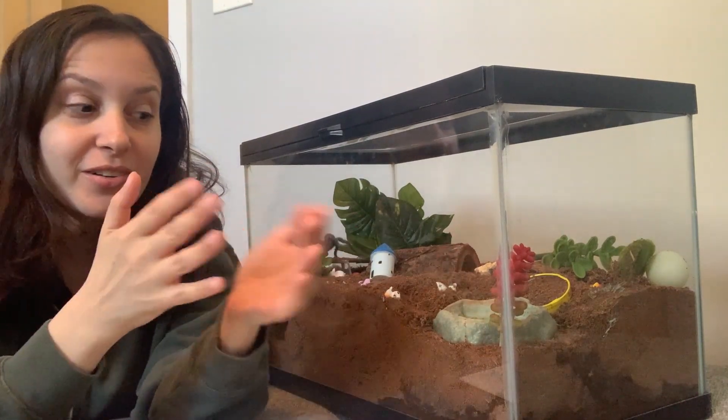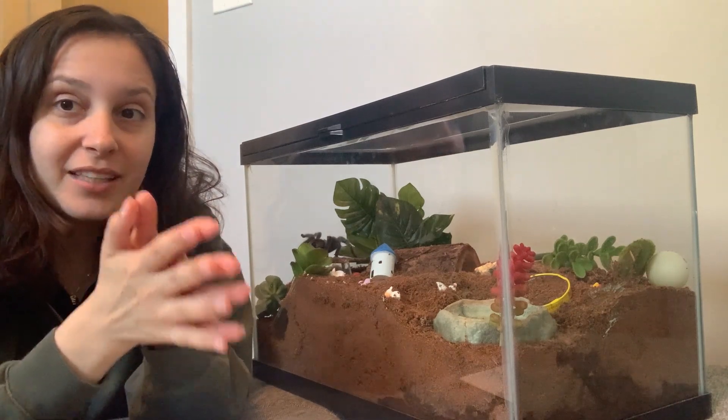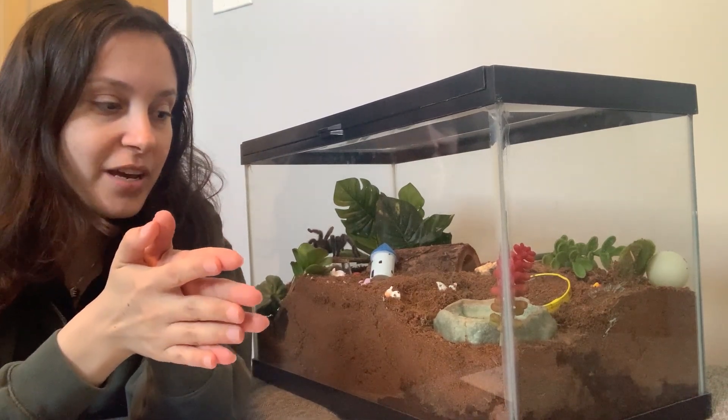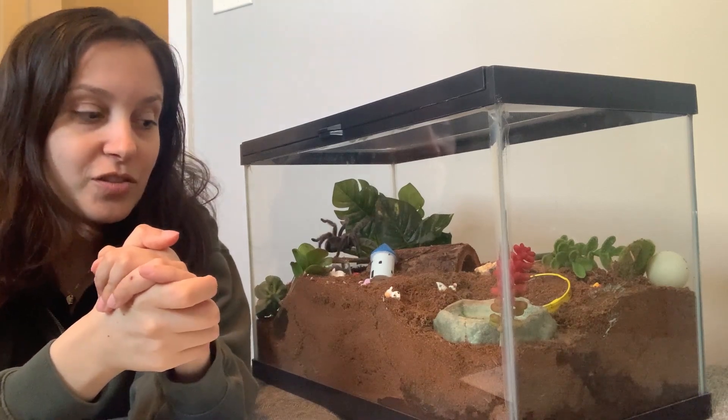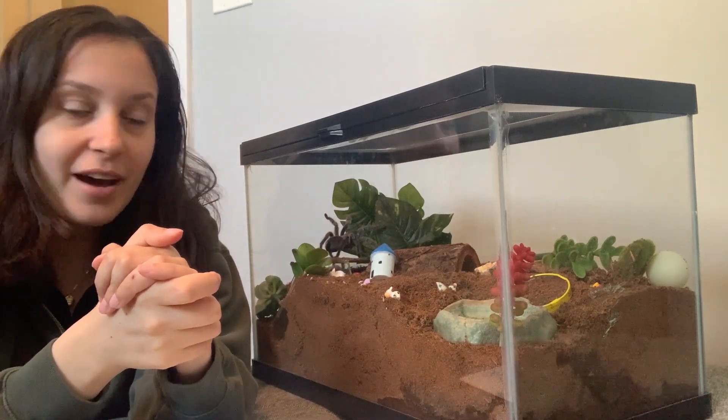Please excuse the mess that her enclosure is right now. We had a leak in her beautiful water dish, and that's why her substrate's all wet, so I will be doing a tank change soon, unfortunately, due to that.